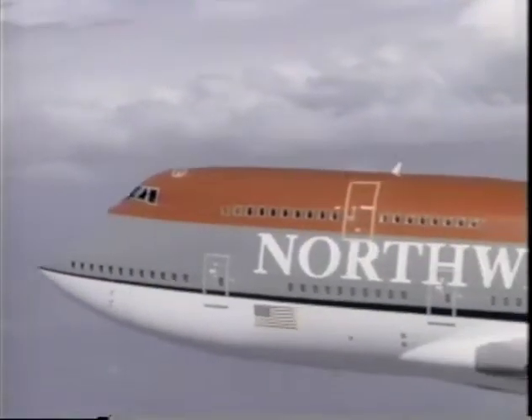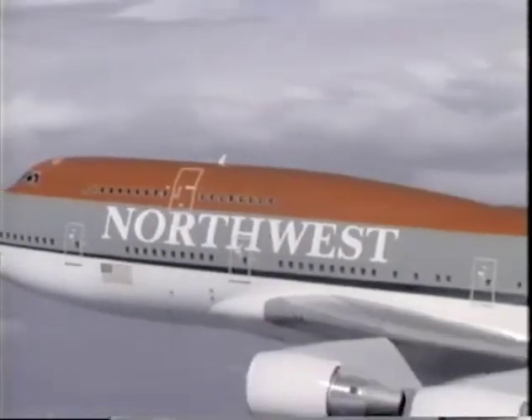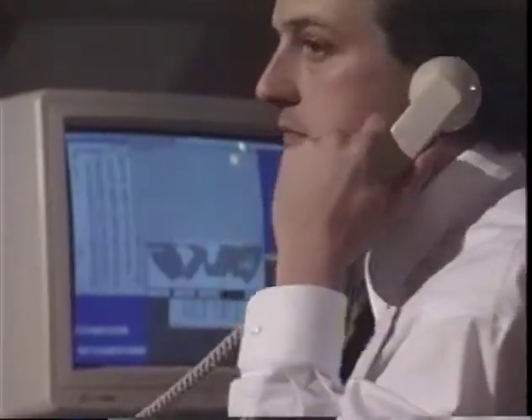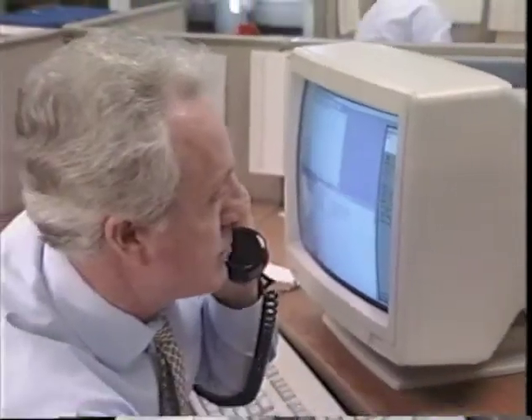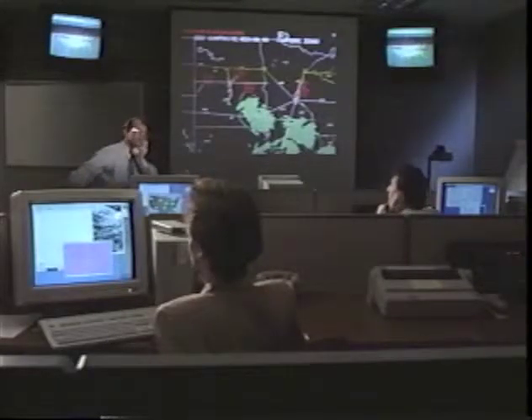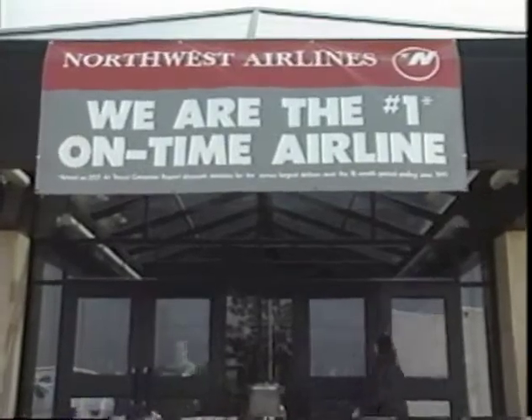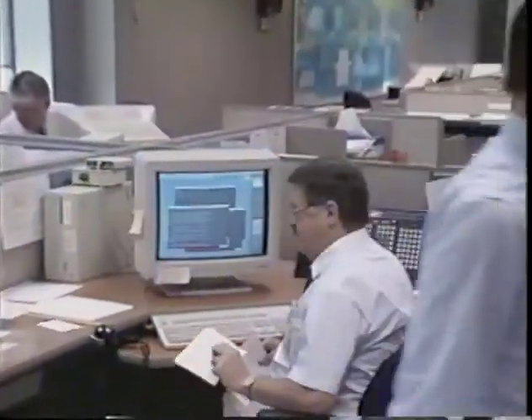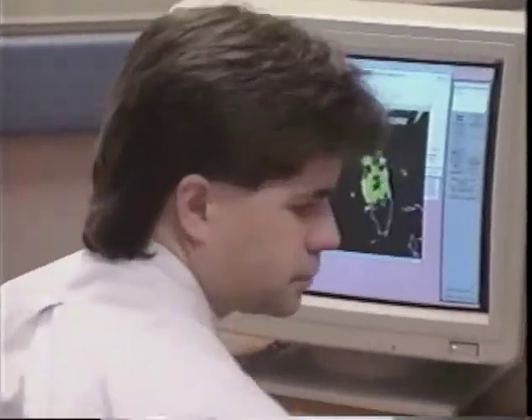Northwest is the fourth largest airline in the world and our mission is to become the world's most preferred airline — with the best people, each committed to exceeding the customer's expectations every day. One of the ways in which we intend to do that is by being the most on-time airline. We achieved that in 1991 and we intend to stay at the top of the heap as the number one on-time airline in the United States.